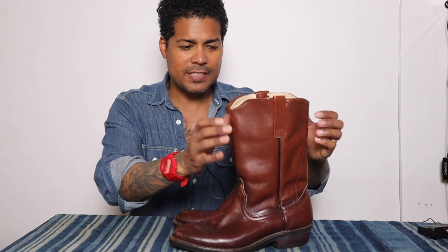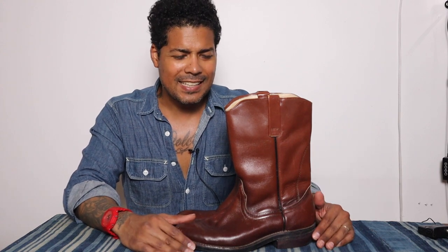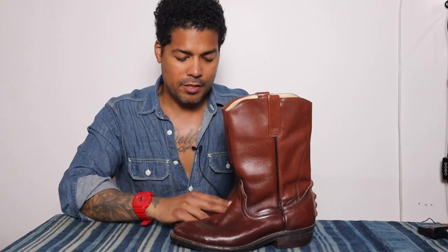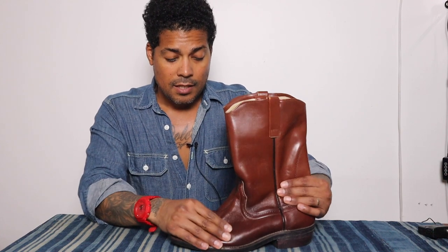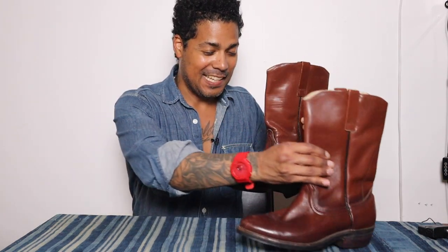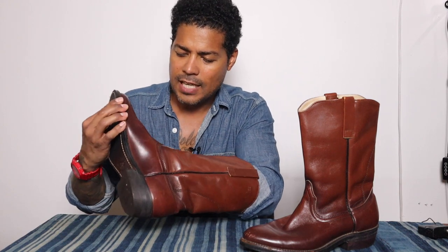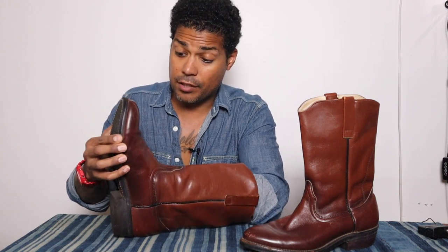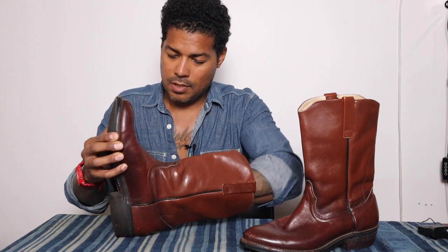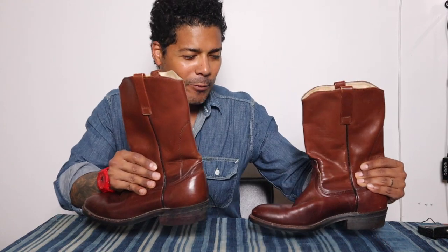These are cool because they're much softer than the 898s. They're leather lined as described. I wish you could feel the inside of this — it's really, really soft, and it feels thicker, like a double lining. Such a well-made boot. Why Red Wing doesn't do this again, I am puzzled — I am so puzzled why.